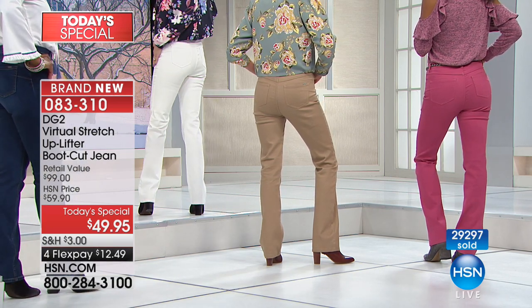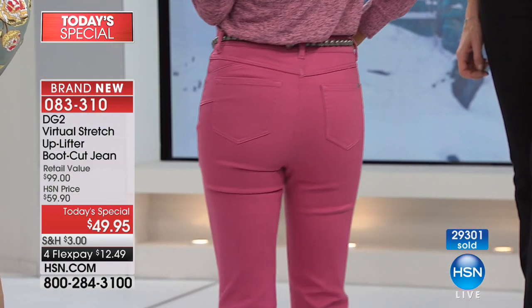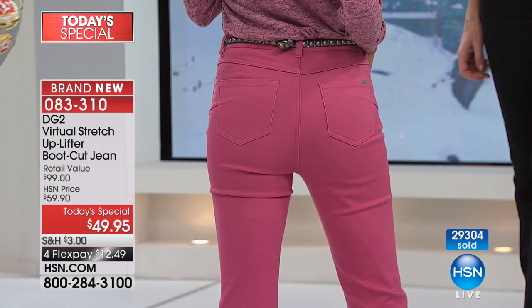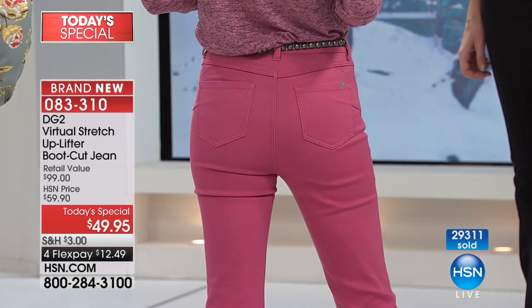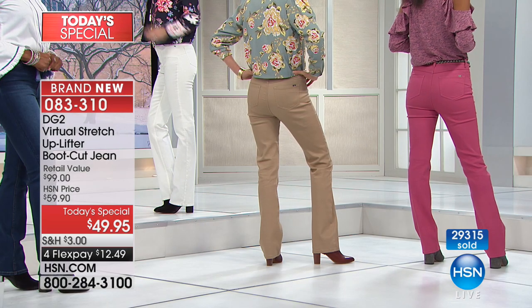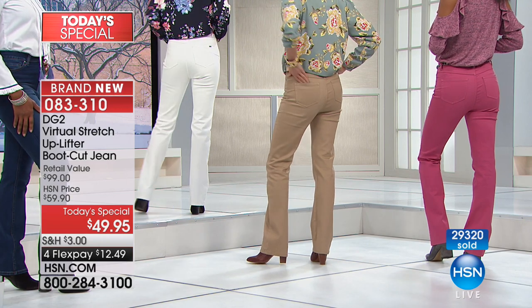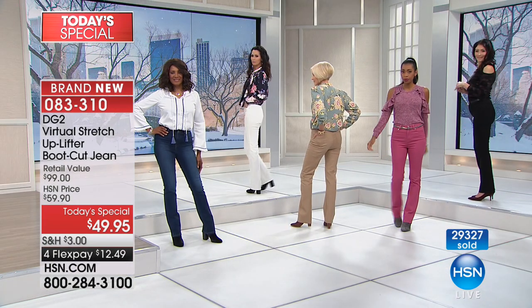If you've always been self-conscious about a light-colored jean, you've got to get this ivory. It gives you extra coverage — in summer, undies don't show through. You can feel secure wearing a shorter jacket like our floral bomber or moto jacket. This is a piece of technology that's almost like artwork encapsulated in the jean.